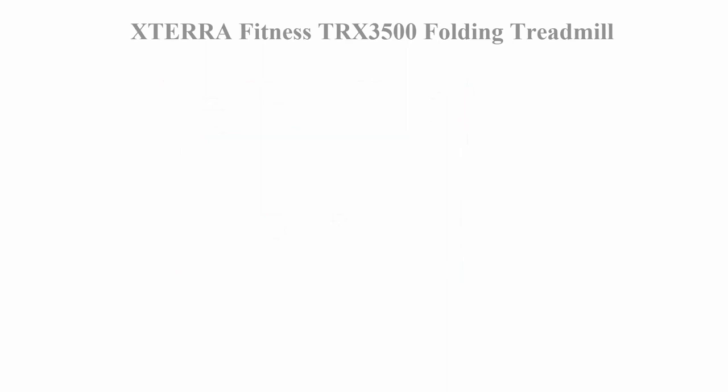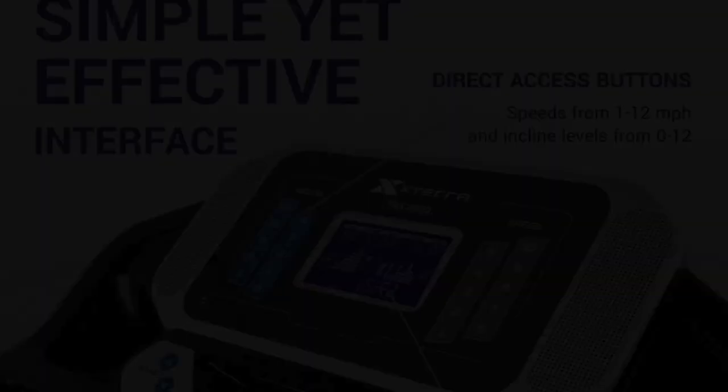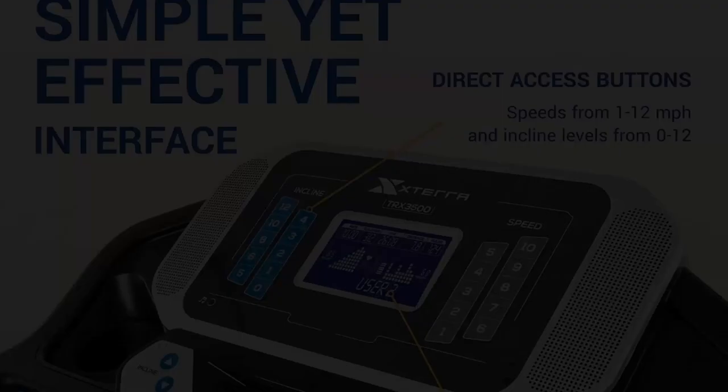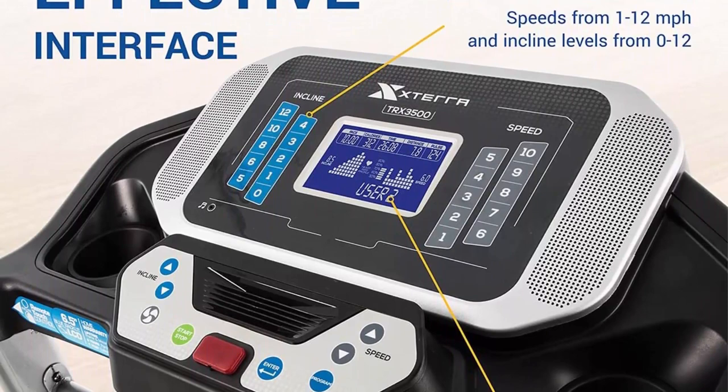Top two: Sterifitness TRX 3500 Folding Treadmill. In today's fast-paced world, finding time to hit the gym can be a challenge. Fortunately, the Sterifitness TRX 3500 folding treadmill offers a convenient and effective solution to maintain a healthy lifestyle without sacrificing precious time.